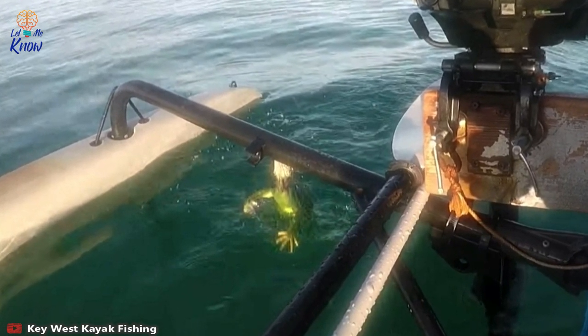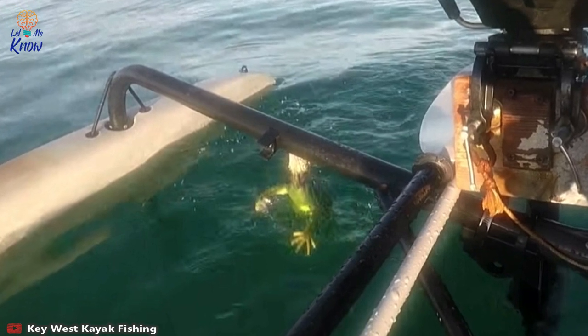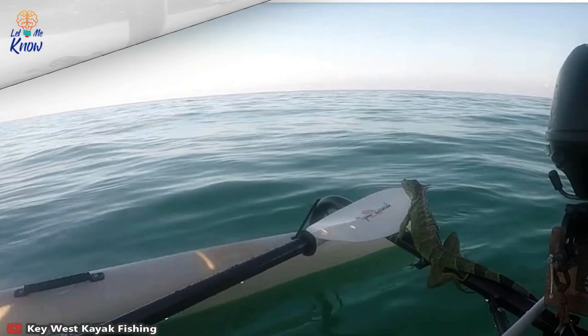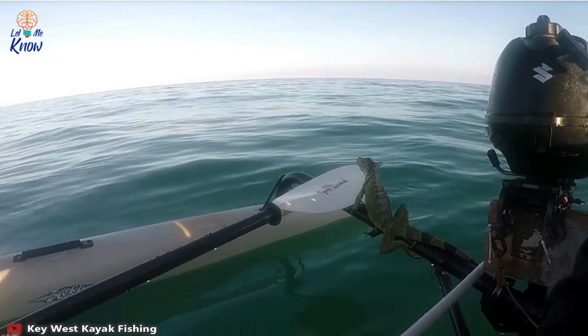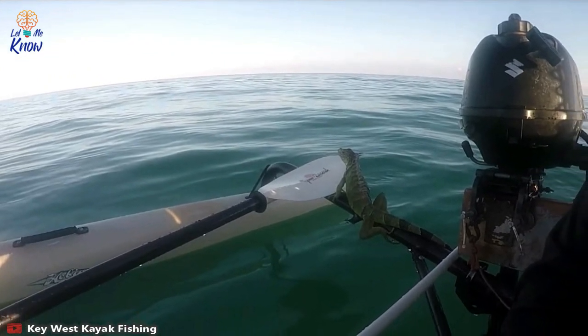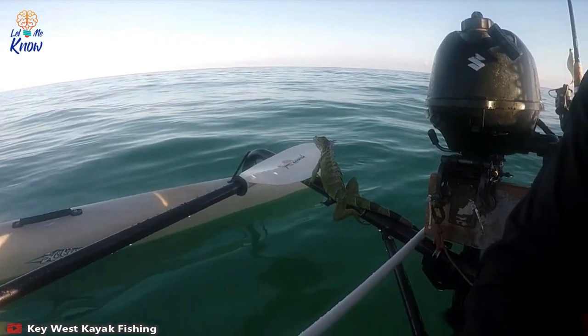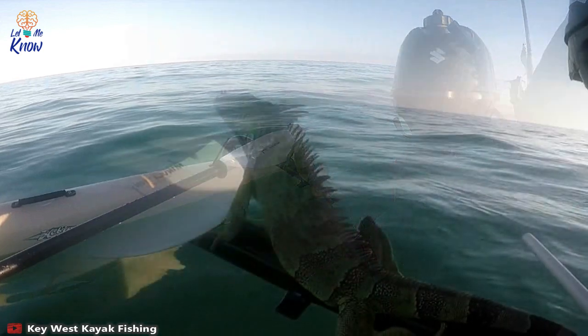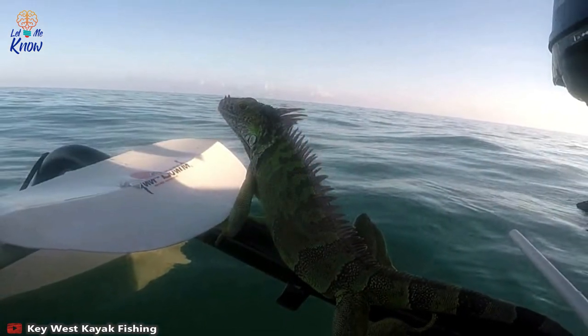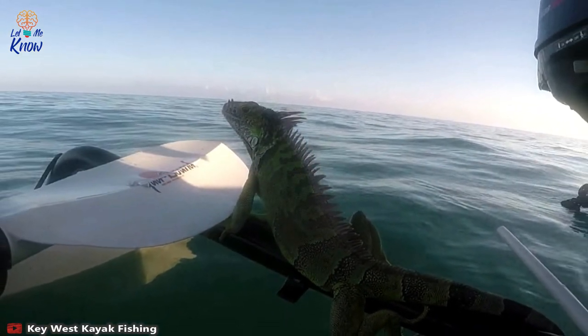The iguana makes several attempts to climb onto the kayak without success, slipping off each time despite Steve's encouraging words. As a result, the fisherman intercedes to lend his new friend a hand. Steve reaches over and lowers his paddle into the water as a platform. Seeing safety within reach, the iguana immediately clambers onto the paddle, and Steve lifts it onto the boat where it takes a perch on the outer piping.